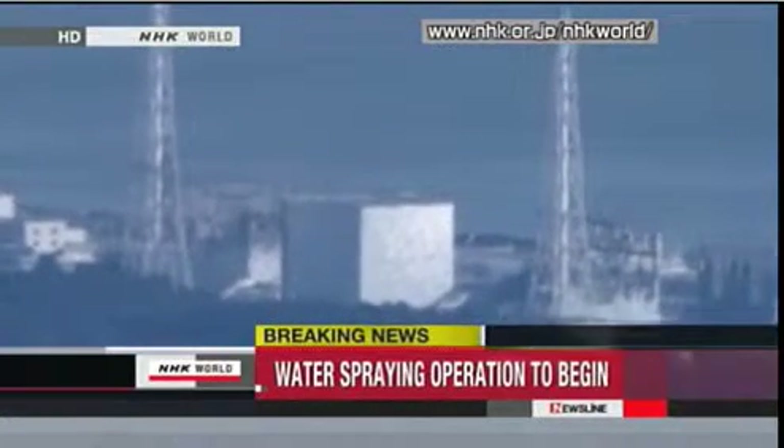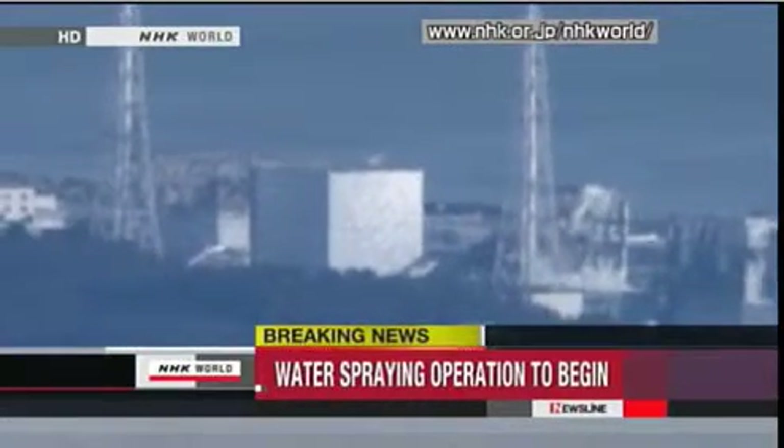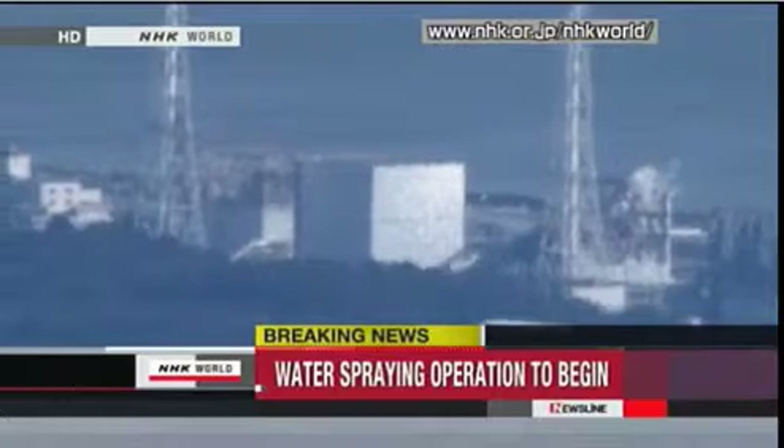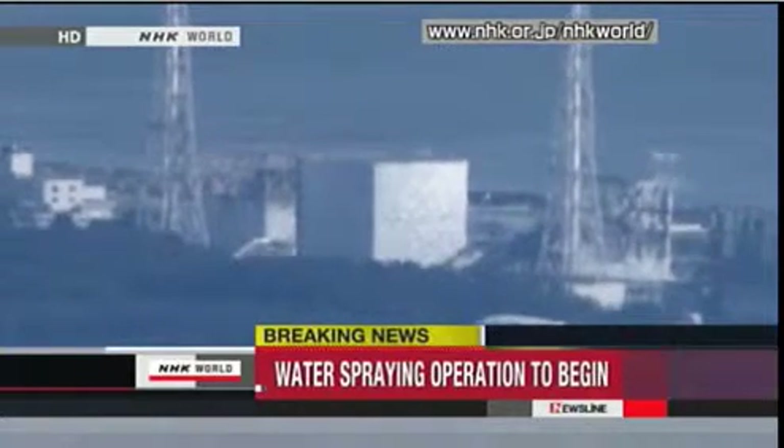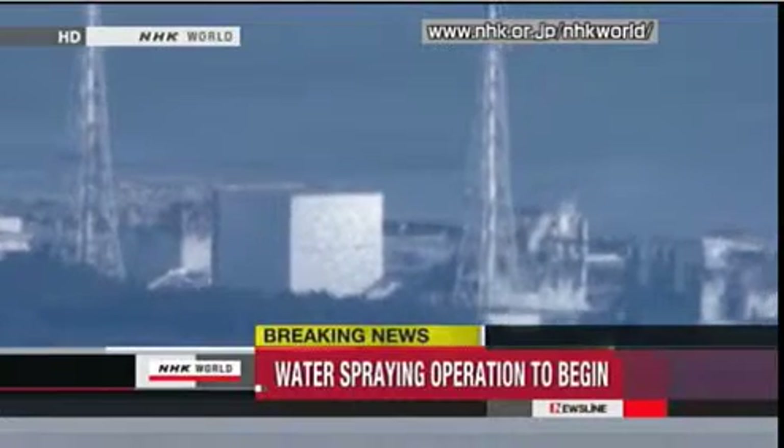Japan's Self-Defense Force sent a helicopter on Thursday morning to the Fukushima Daiichi nuclear power plant to try to cool the number three reactor building. A government official says the operations will start soon.